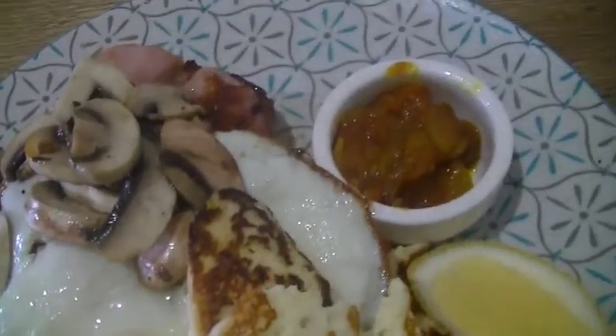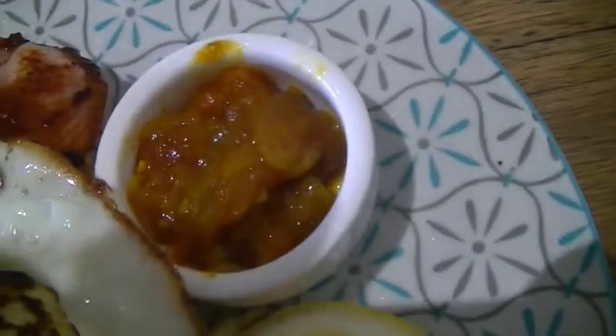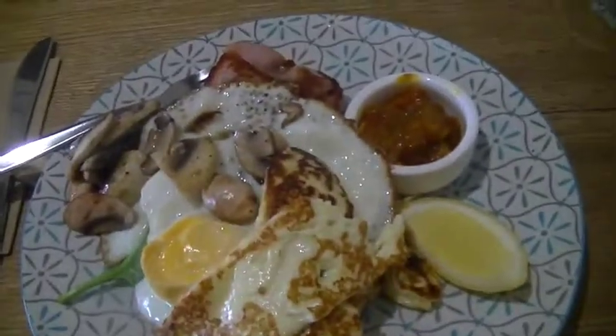Here is the Sprout breakfast. It's got mushrooms, bacon, some sourdough toast, spinach, and eggs well done which is how I like them. I ordered a side of haloumi because I really love haloumi, and then I think this is a chutney and then a lemon which I'm not going to use anyway.